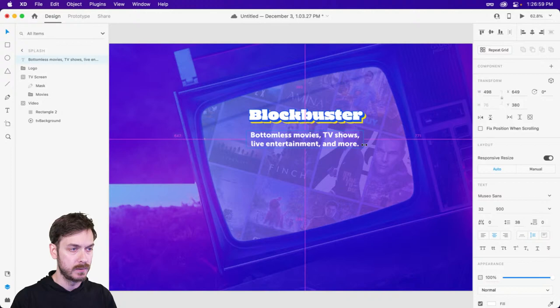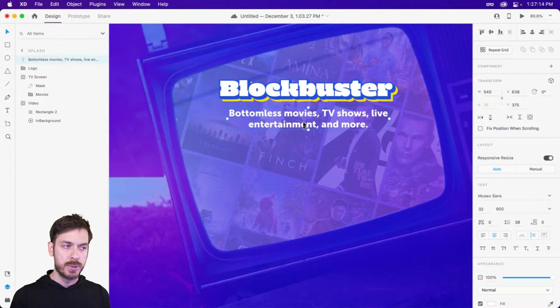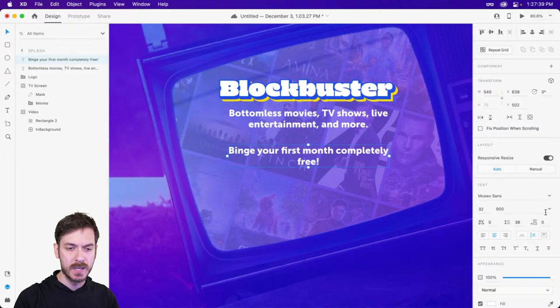I'll probably want this on maybe two lines, so I'll move this out a little bit. Then down below, we might want one more text line. If I duplicate this downwards, we'll type something like: 'Binge your first month completely free.' For this line we probably don't want the same size and weight as the line above so they don't get mixed up — I'll drop it maybe down to 700 weight, drop the size by about 10. And then to really emphasize 'completely free,' we can bump that up in weight and maybe set it to a different treatment.